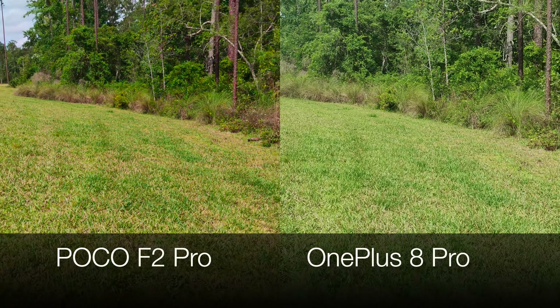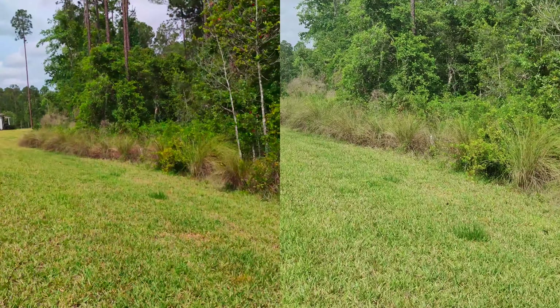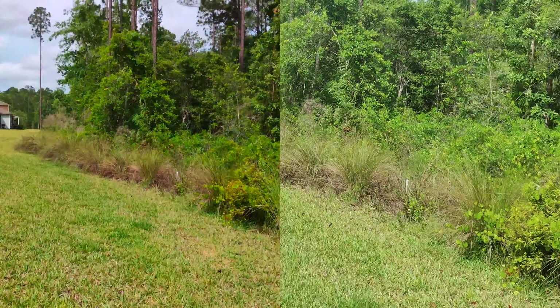Here is the rear video test. Let me know what you guys think in the comments down below. Clearly the Poco F2 Pro can shoot 8K as well, but these are both at 4K.